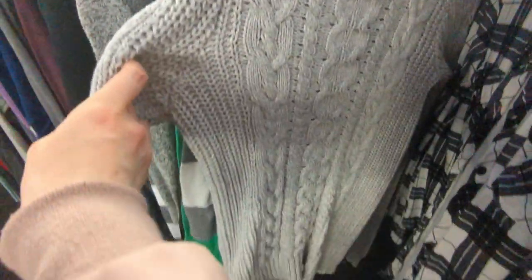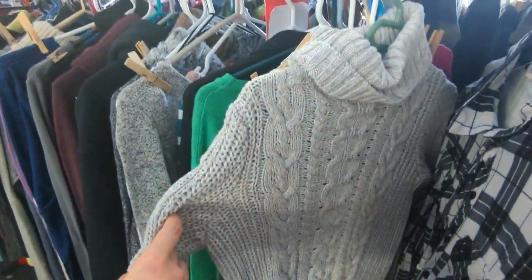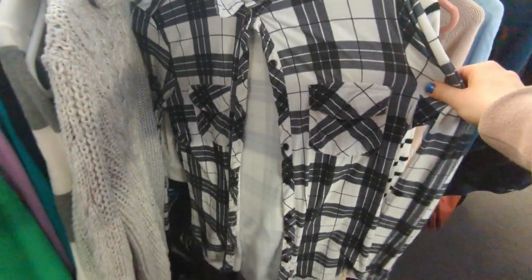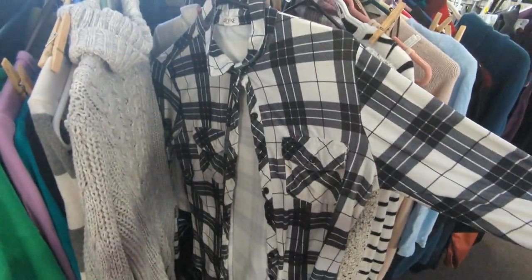I kind of regret not getting this cable knit from Gap, but I have enough sweaters — you'll see. And there was this super soft plaid shirt that I didn't need and a cute little Tommy Hilfiger sweater that I think was actually kids'.